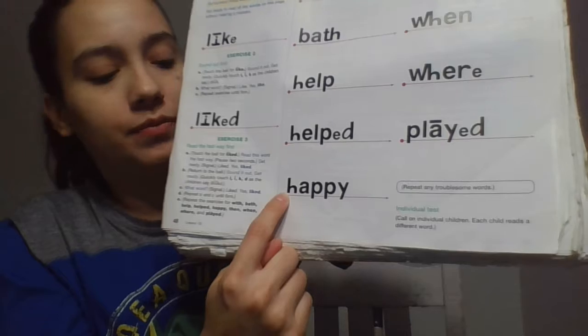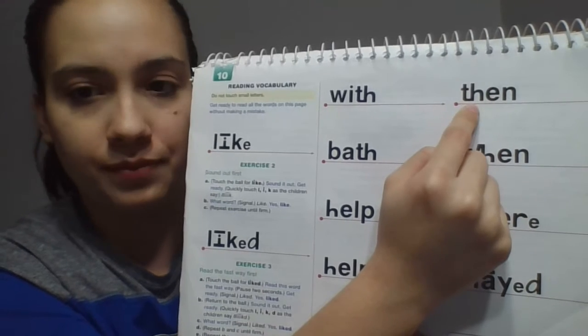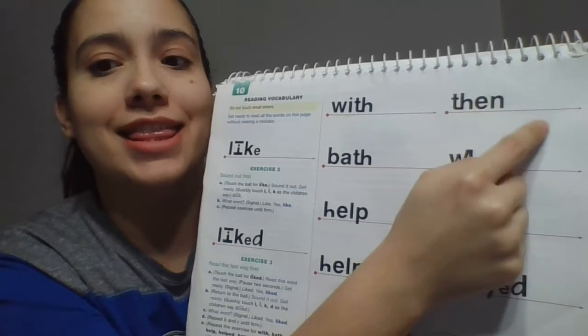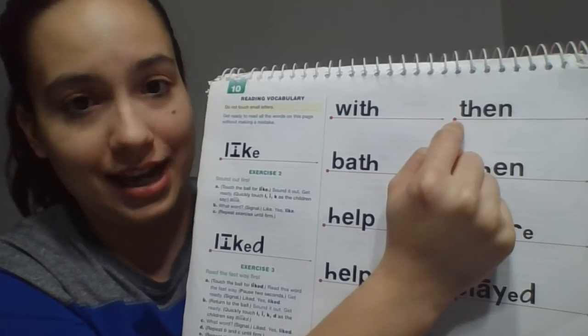Awesome. Next word, right here. You're going to read it the fast way. Get ready. Yes, happy. Sound it out. Get ready. What word? Yes, happy. Up here. Look at the beginning sound, boys. What sound do these two letters make? Get ready. Yes, they make the sound zzz. So read the word the fast way. Get ready. Yes, then. Now sound it out. Get ready. What word? Yes, then.